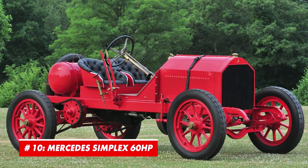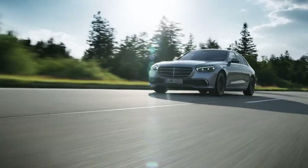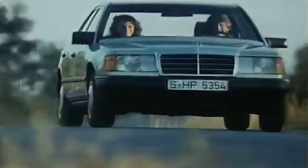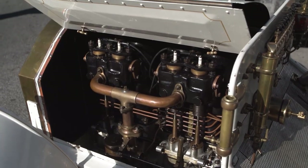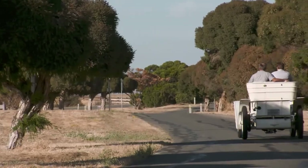Number 10: Mercedes Simplex 60 HP. Before merging with Benz to form one of the most important car companies in automotive history, Mercedes was doing things on its own. More precisely, it was produced by Daimler Motoren-Gesselschaft, which gave us so many memorable models that it was really hard to pick just one for this list. Eventually, we picked the Mercedes Simplex 60 HP, which was introduced in 1903 and produced for just a couple of years.